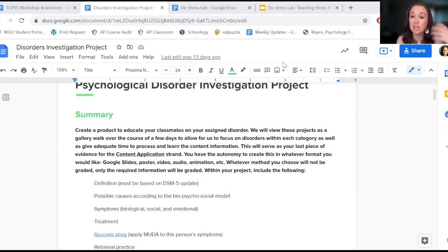Based on their interest, I give them a particular disorder. They get the definition from the DSM-5, look at the biopsychosocial causes, and examine the different symptoms we would see.